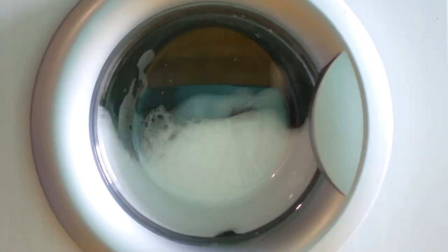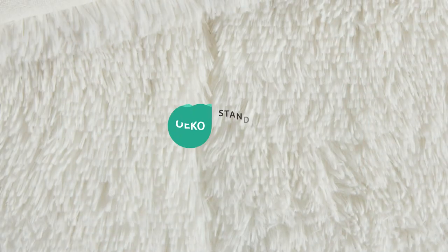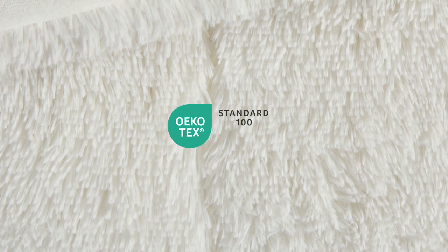No need to stress about upkeep — it's machine washable for your convenience, and it's Oeko-Tex certified, so you can sleep soundly knowing it contains no harmful substances or chemicals.